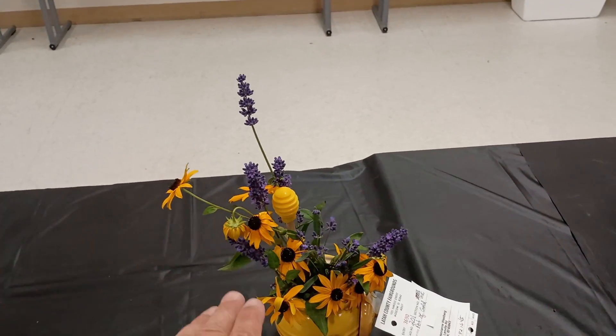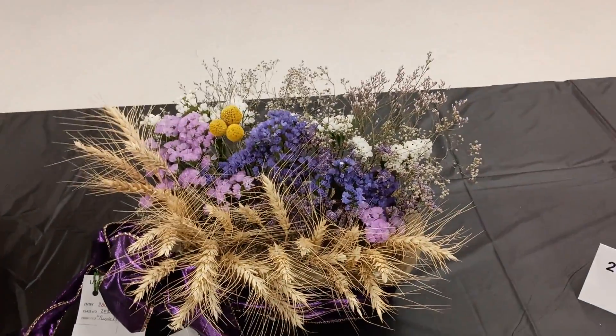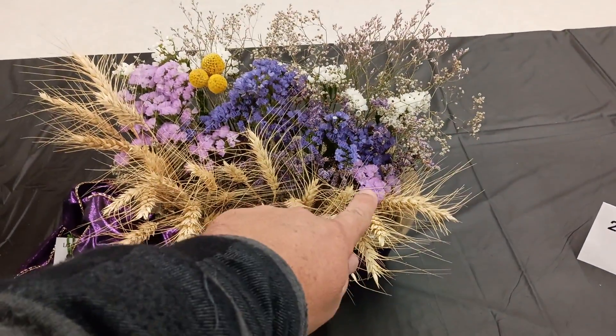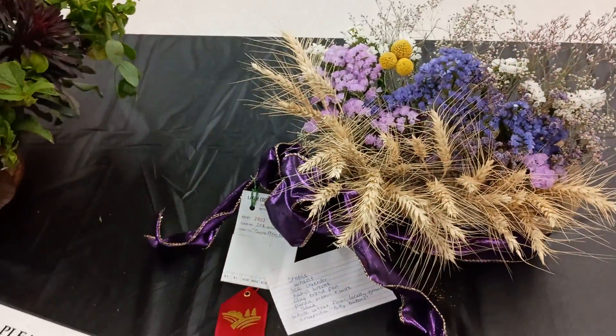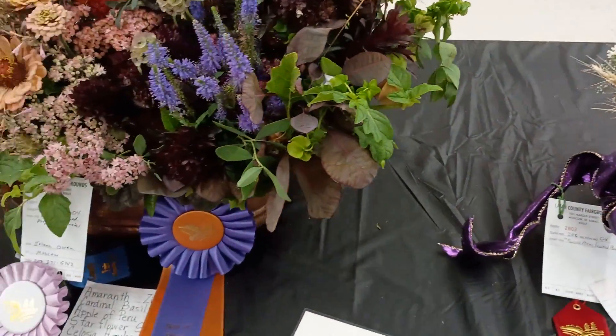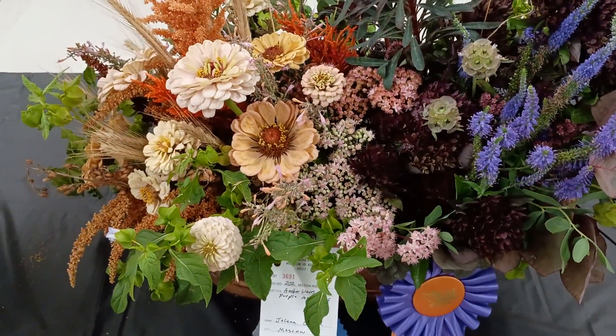Some black-eyed Susans. Some lavender. Got wheat and statice. Can't remember some of those. Looks like we've got some mixed herbs in here. Kind of a fall arrangement. That's a pretty cool one.